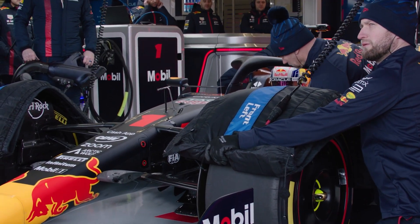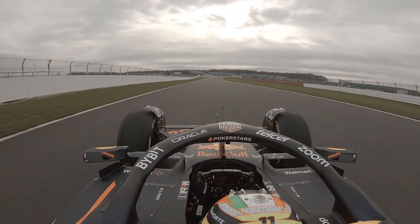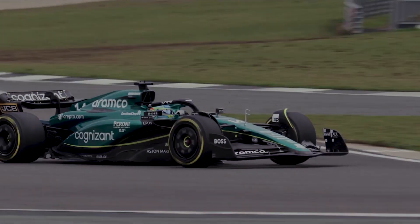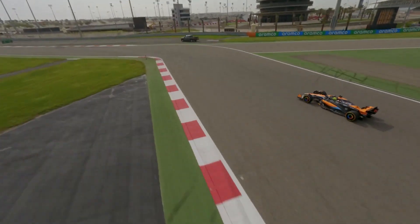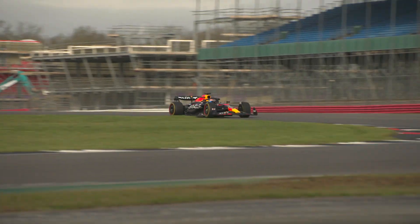Whether you're a seasoned Formula One fan or tuning in for the first time, brace yourself for a wild ride. Strap in and stay tuned until the end to learn all about the secrets behind Red Bull and Aston Martin's incredible success. Now, braking technology is one of the few areas in Formula One where extensive design freedoms remain and development never stops.